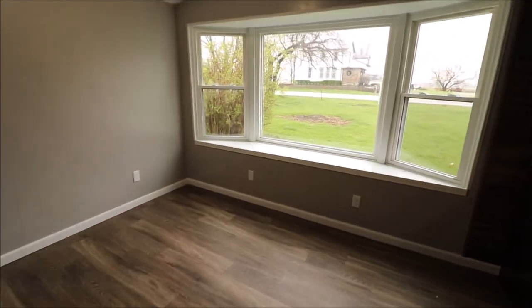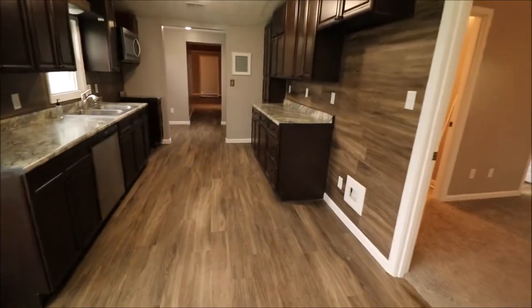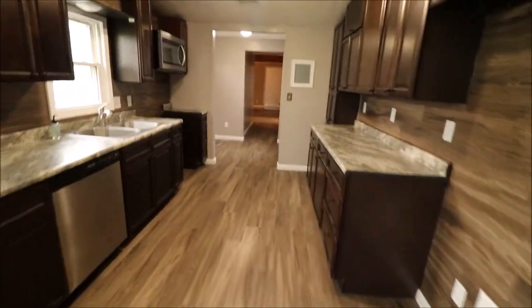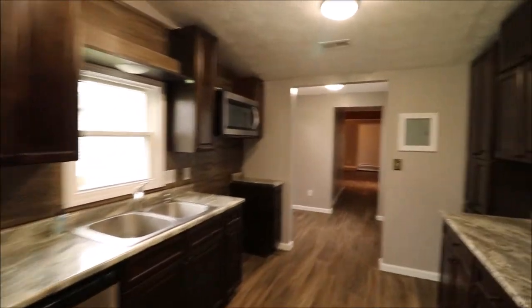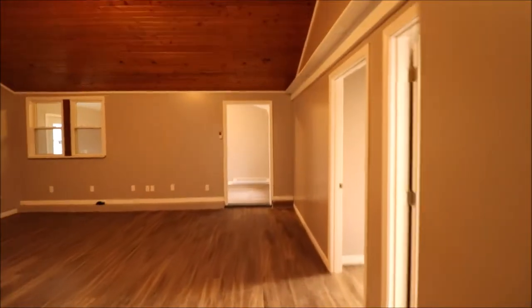Nice dining area. We even have cabinets in the dining area here. Got some backsplash that very closely matches the floor in here. And then if we start heading to the other side of the house, there's a big coat closet right here.